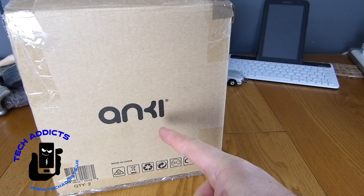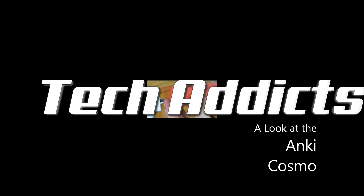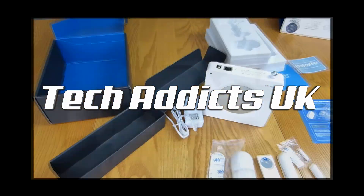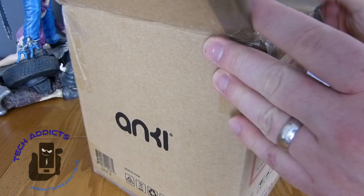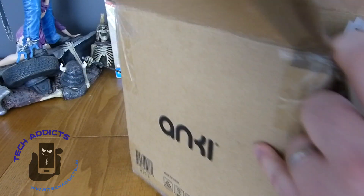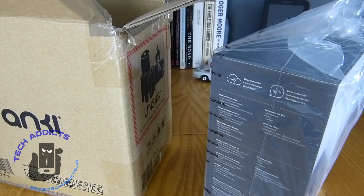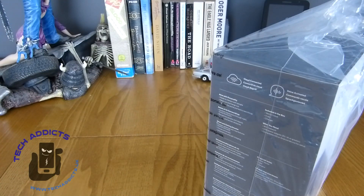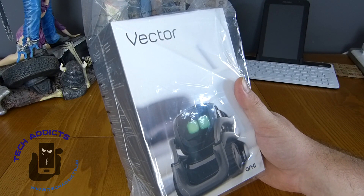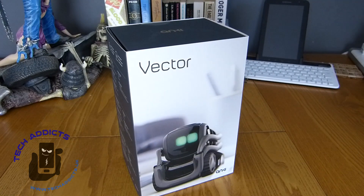This is the Anki Cosmo. Coming in from Anki is a bit of a smart robot-y type affair, and it's actually a much smaller box than I had anticipated. This is a robot that interacts with you and does stuff, as opposed to being a robot that doesn't do anything — that seems a bit useless.